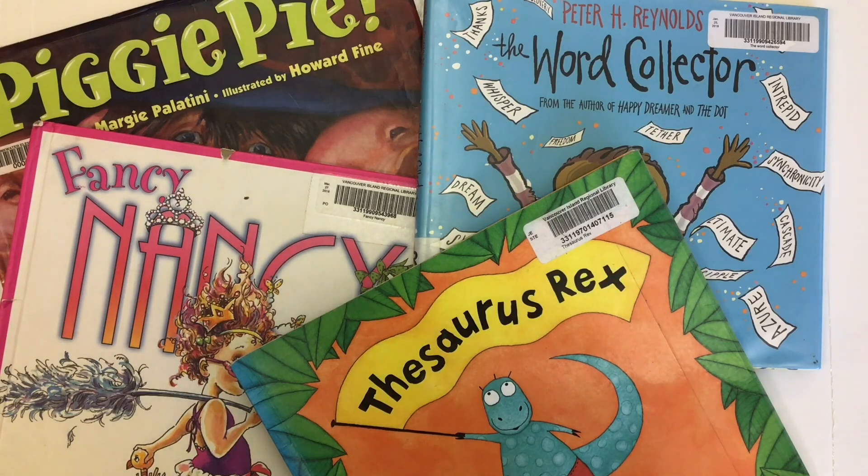We have a selection of books here that we're going to use for the 6 plus 1 traits of writing to model as mentor texts. So first off, when we talk about 6 plus 1 writing, we talk about the different traits that are used, and one of them, in this case, is word choice.